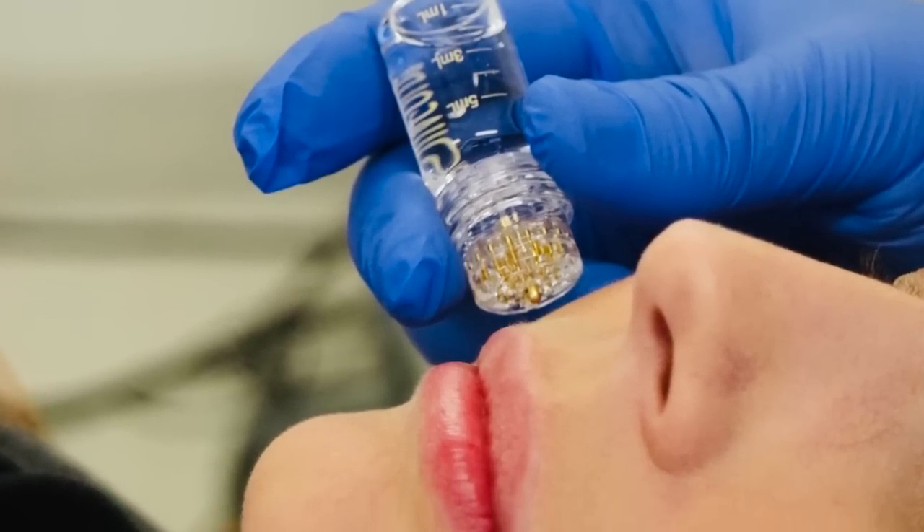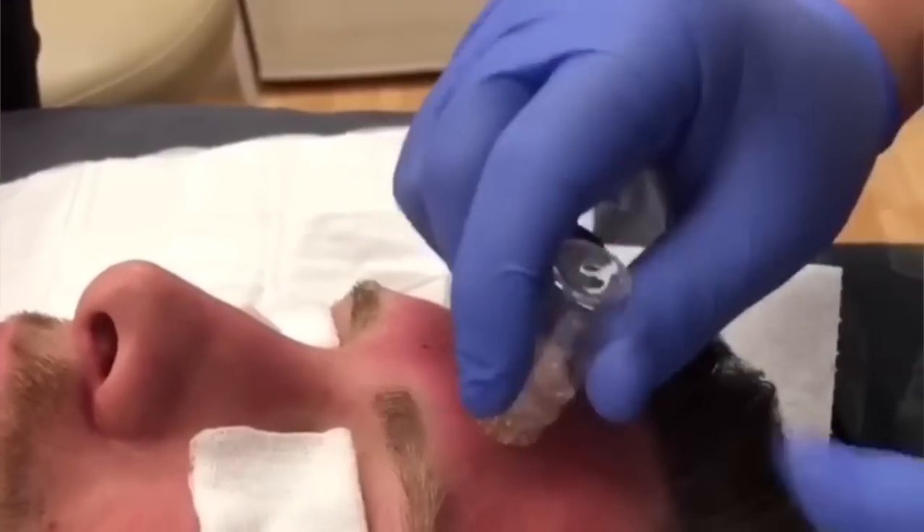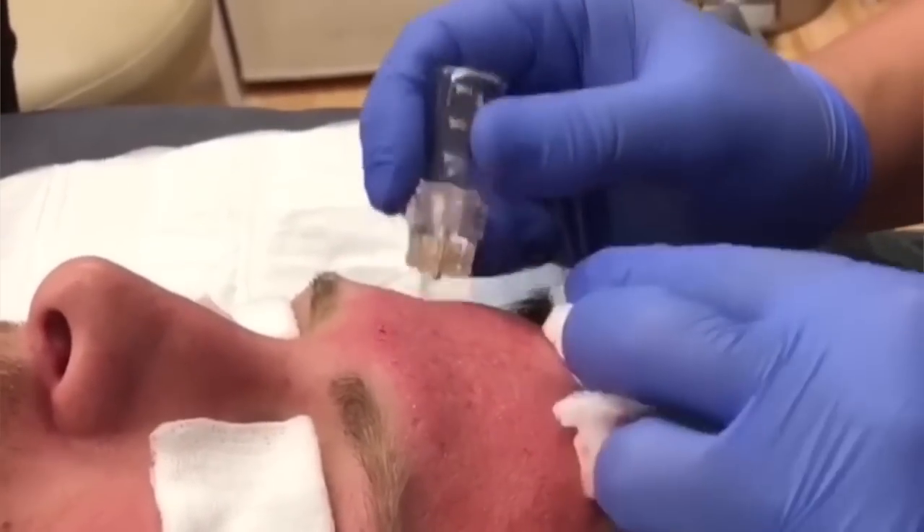Another approach I use a lot nowadays is micro botox, also called meso botox. You're not injecting botox into muscles — you inject it into the dermis or just the subdermal layer. This targets the sebaceous gland, the eccrine gland which produces sweat, and the muscles that contract to enlarge pores. By targeting all of these, micro botox can make a significant difference with minimal downtime.